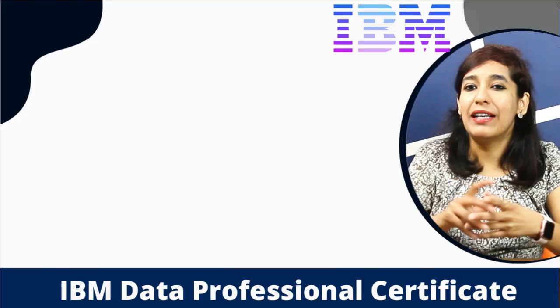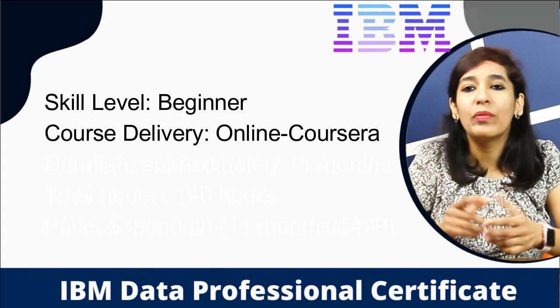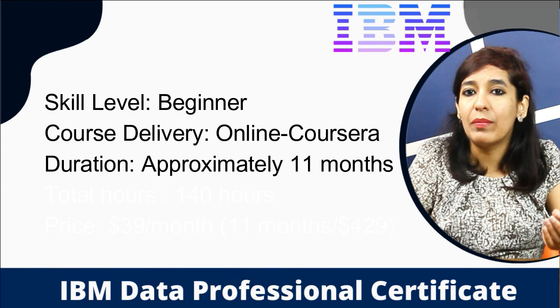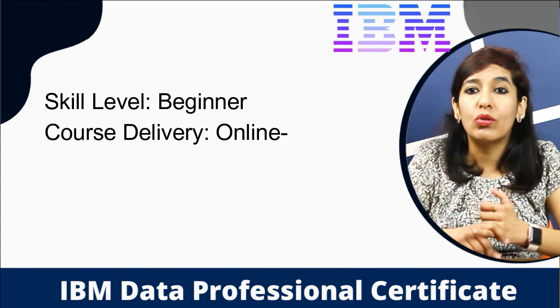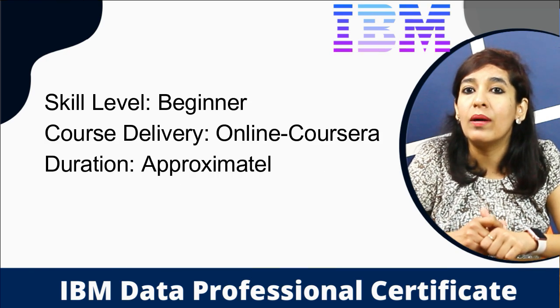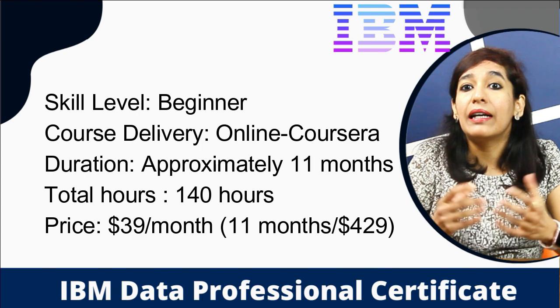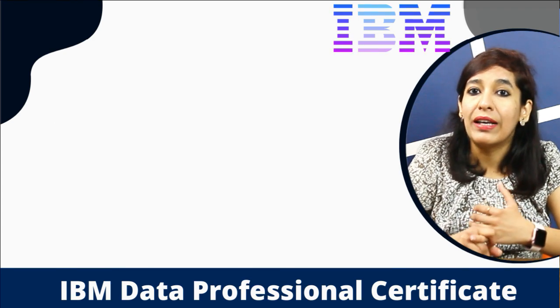Now let's look at the IBM Data Analytics Professional Certificate. Skill level: also beginner. Course delivery: online via Coursera. Duration: approximately 11 months with a suggested pace of three hours per week. Total hours: 140 hours. Price: $39 per month through Coursera, so completing it in 11 months costs $429.